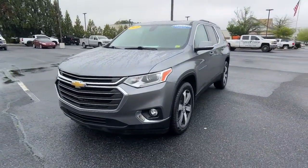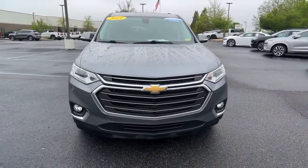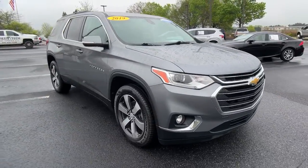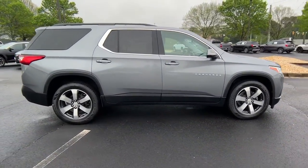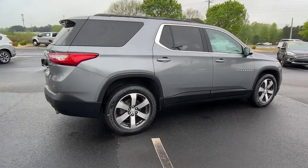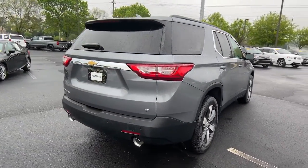Looking for your dream car? It could be the 2019 Chevrolet Traverse. With less than 80,000 miles on the odometer, this vehicle provides excellent value. The Traverse is your calm, capable refuge in a hectic world.